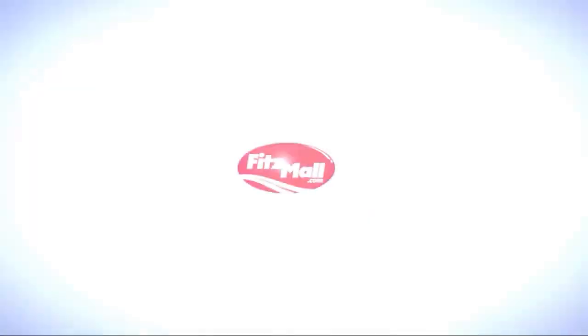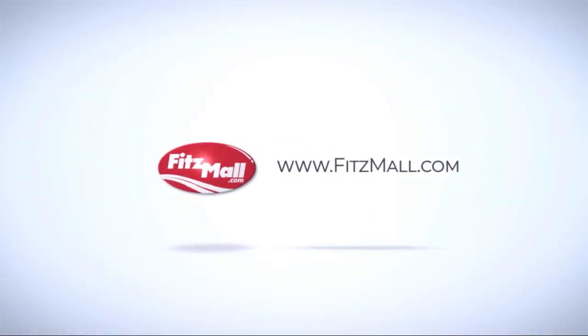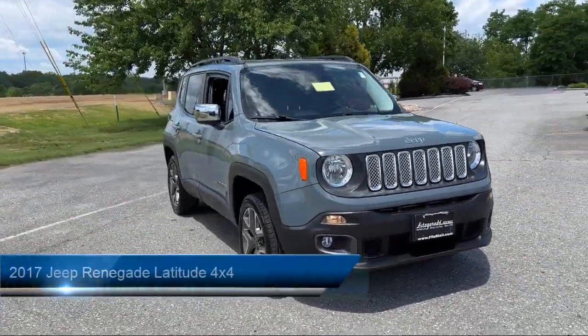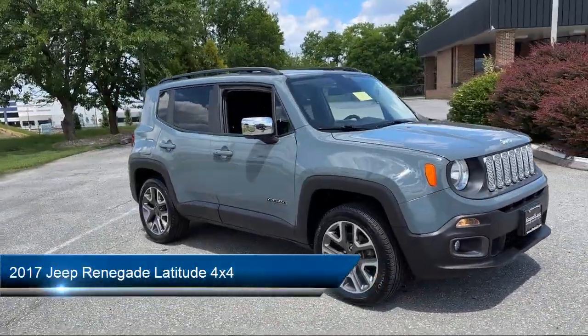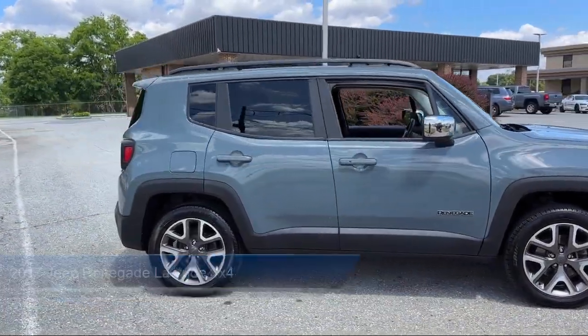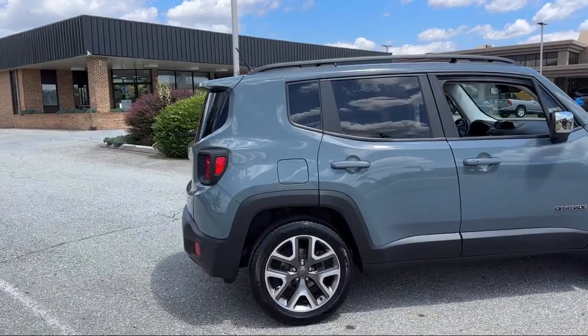For over 55 years, the Fitzway has been satisfying customers time and time again. And here's a look at another one of our great vehicles from our huge selection. It comes equipped with many standard and optional features, and has less than 65,000 miles on the odometer.